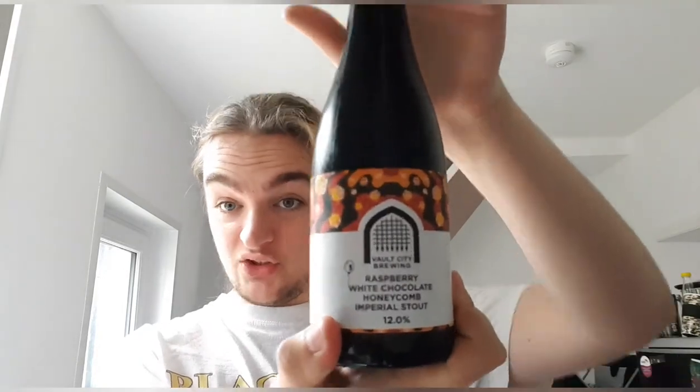Hello and welcome back to another beer review. I'm Ben the Beer Lad, and today I'm doing another Vault City — this is the Raspberry White Chocolate Honeycomb Imperial Stout at 12%. This is another beer to celebrate Vault City's third birthday. If you watched the last video, that was the Raspberry White Chocolate and Honeycomb Sour — this is the stout version.